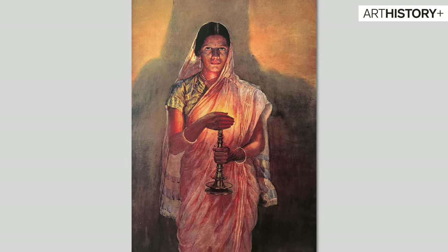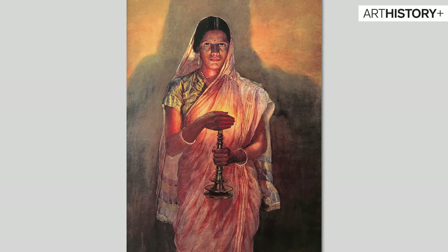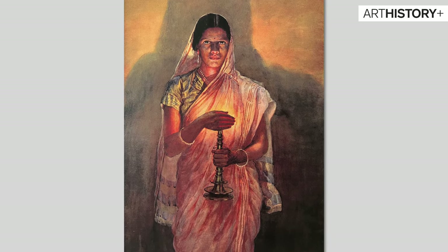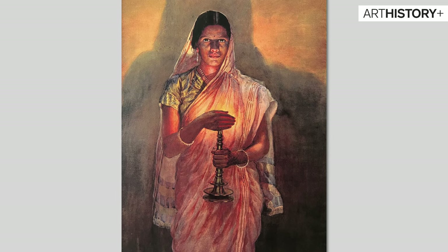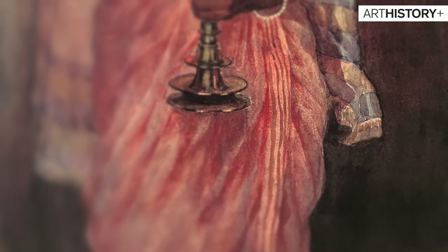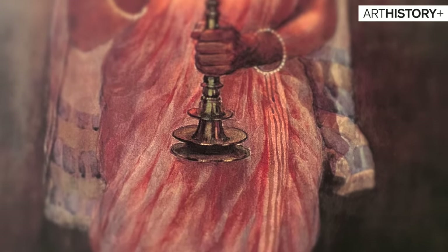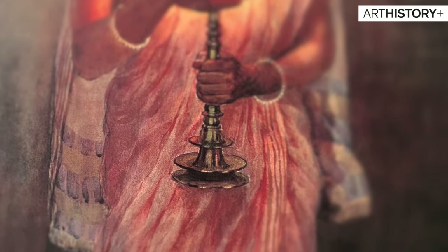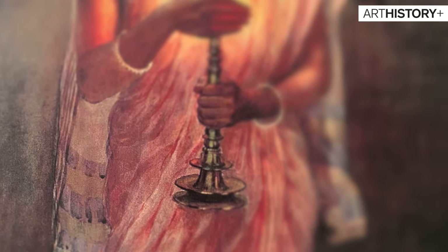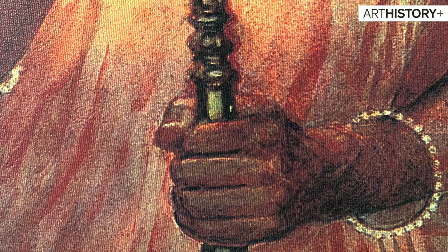We feel the hope. Set in the early 1900s, it portrays a woman in an empowering way — her stance makes her feel like a patron of hope, someone who will lead you to hope. Haldankar's command on the medium is displayed by the fabric on the woman and how realistic it feels. The saree's ebb and fall complements the woman engulfed in it. Her grip is strong.